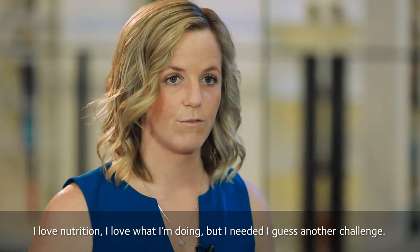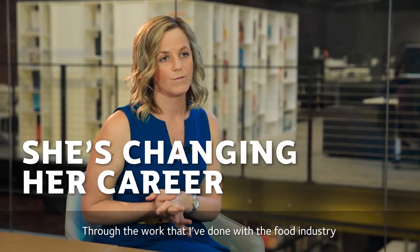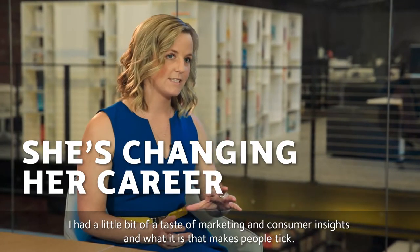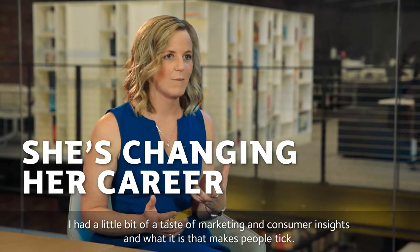I love nutrition and love what I'm doing, but I needed another challenge. Through the work that I've done with the food industry I had a little bit of a taste of marketing and consumer insights and what it is that makes people tick.